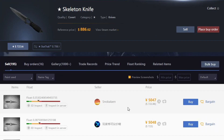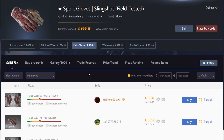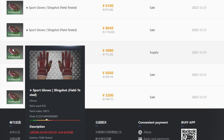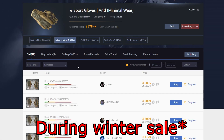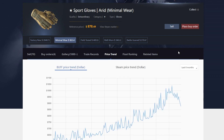At this time, the Skeleton Knife Vanilla is around $722 — that's cash value, by the way. Field Tested Slingshots are listed on the market for around $726, selling around $710. Then we have the Minimal Wear Sport Gloves Arids sitting around $860 — they were around $1,000 at one point. Since the Winter Sale happened, prices dropped, but still a very nice price increase.